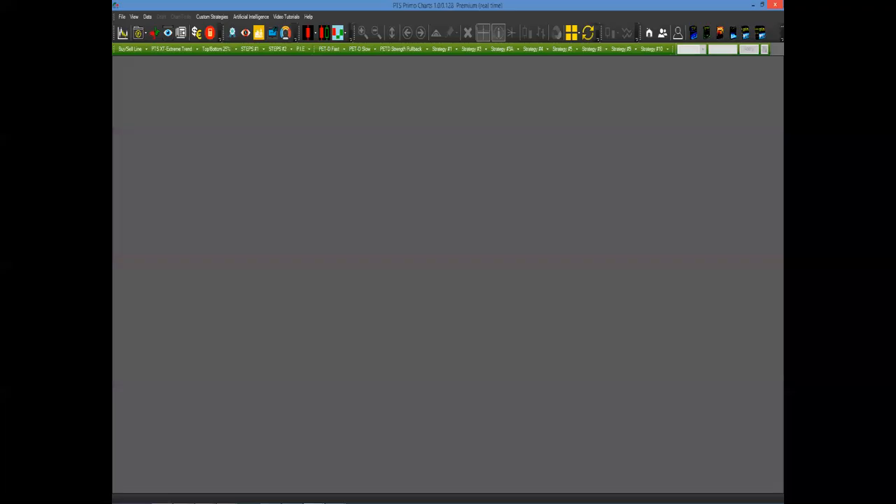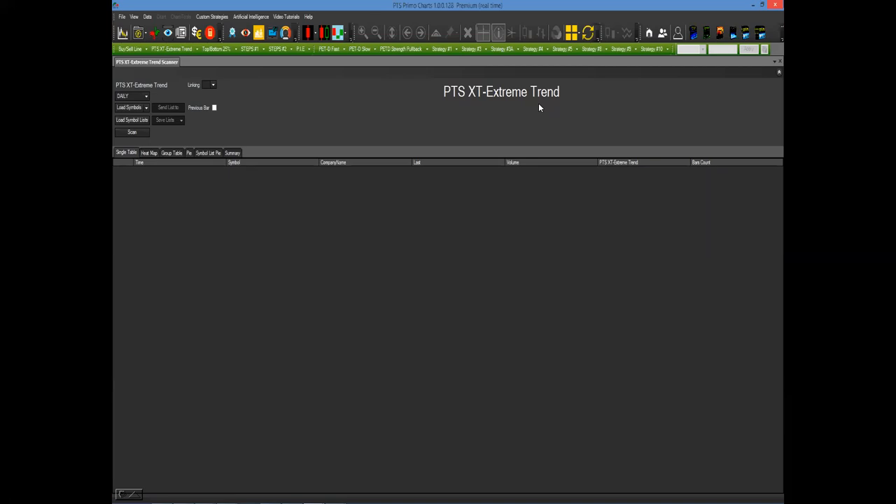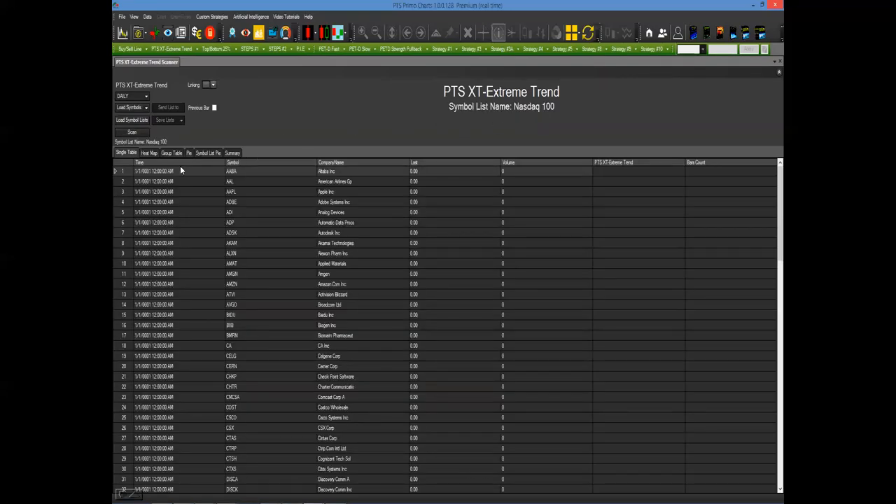Here's our PTS Primo charting platform and login page. On the upper green strategy tab, click on PTS-XT Extreme Trend. In the dropdown menu, click scan and you'll see the PTS-XT Extreme Trend page appear. Go to the left-hand corner, click on Load Symbol List — you can click on currency pairs, NASDAQ, S&P 500, Asian markets, Bitcoin markets, anything you're interested in trading. Let's say we clicked on the NASDAQ — these are all the stocks that make up the NASDAQ 100. Then just click scan. That's how easy this is. This process probably takes you about five or ten seconds.